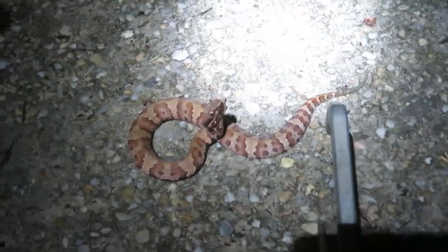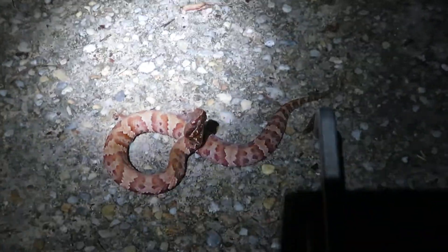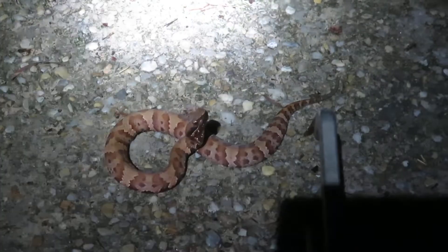During the summertime, these guys are going to start becoming more and more nocturnal. You won't see them out much during the daytime. At night you really have to watch where you're walking because that's when they get most active, especially from now probably all the way to September.